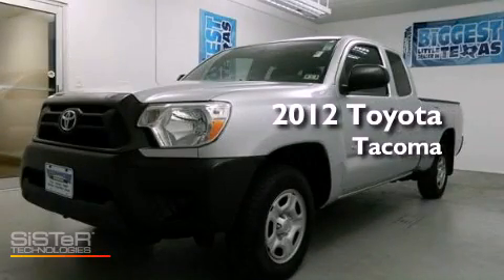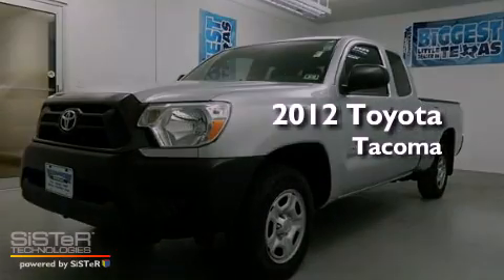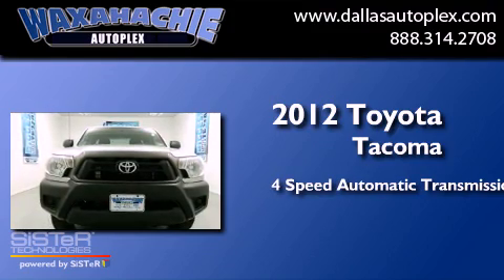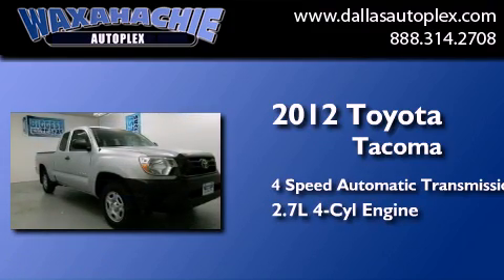This is a 2012 Toyota Tacoma. This truck has a 4-speed automatic transmission and an inline 4-cylinder engine.